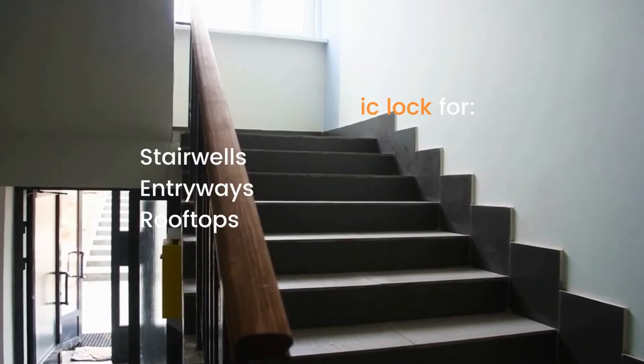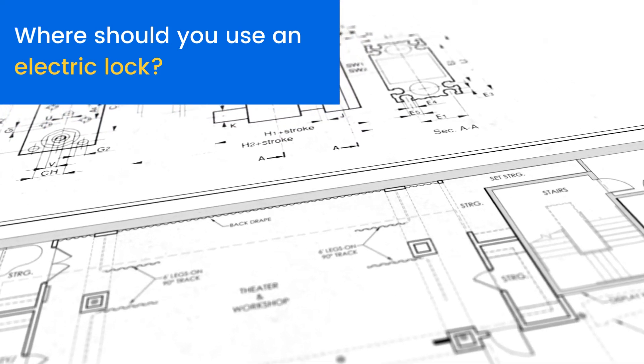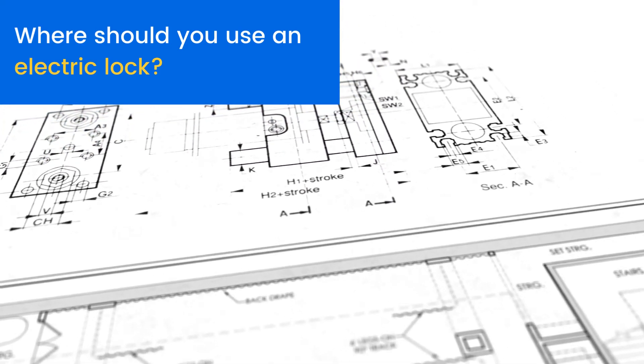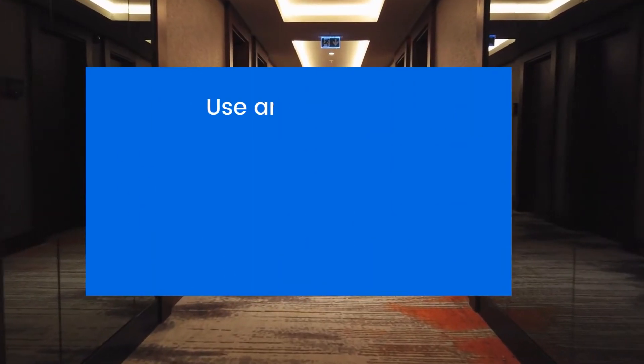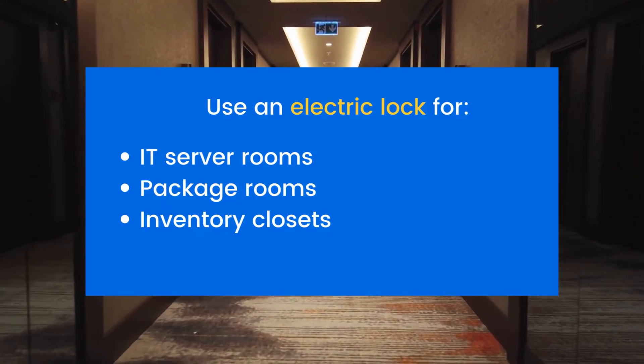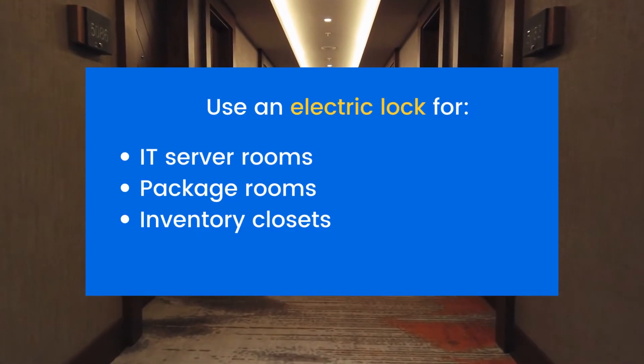But other areas of your property may call for a special emphasis on security. In this case, you can use electric locks to prevent an intruder from entering sensitive areas of your building during an emergency. High-security areas that you might secure with electric locks include IT server rooms, package rooms, or inventory closets.